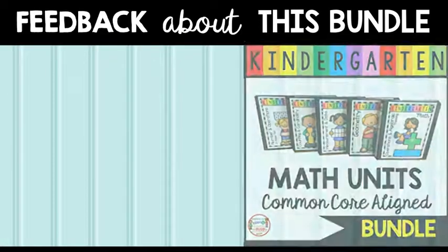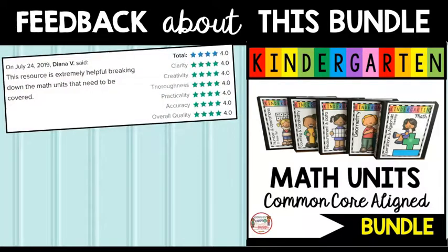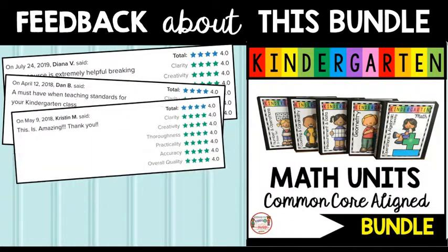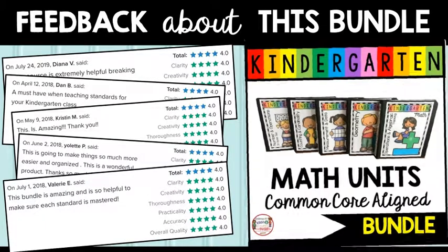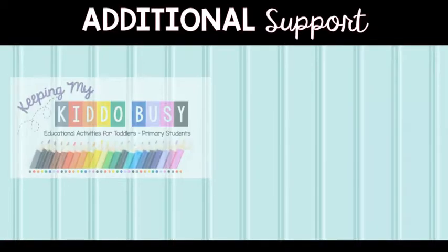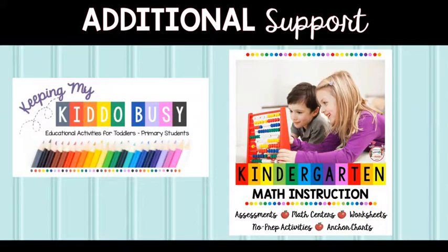Included in this bundle are over 600 pages of printable assessments, standards checklists, worksheets, activities, and math centers. Teachers love how organized and easy to use this math bundle is. Materials are standards-based and ready to print and use in your classroom. Read the reviews — you will not be disappointed. Additional support is available directly on our website, keepingmykiddobusy.com. Click kindergarten at the top and scroll down to browse.